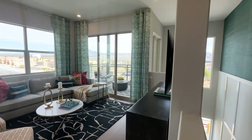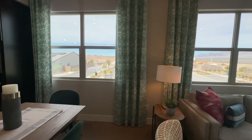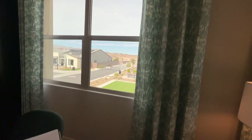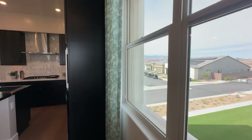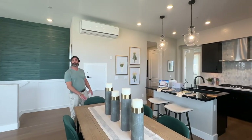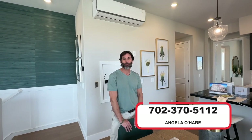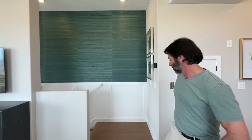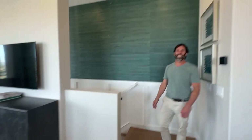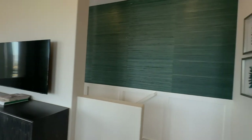Let us know in the comments what you think of this floor plan. I've sold a lot of homes in this community and done a lot of videos on it, so if you want to learn more, I've posted a link to my website. You can also call me at 702-370-5112. Make sure you hit that like button and subscribe, folks. See you guys on the flip side.